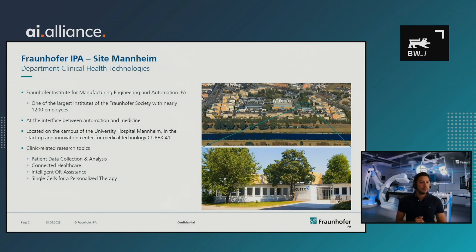I'm from the Department for Clinical Health Technologies. We work at the interface between automation and medicine and are located on the campus of the University Hospital of Mannheim in southwest Germany. We work on some clinic-related research topics, especially on patient data collection and analysis, connected healthcare, intelligent OR assistance, and single cells for personalized therapy. Our research topics are oriented at the patient journey in the clinical and hospital environment.